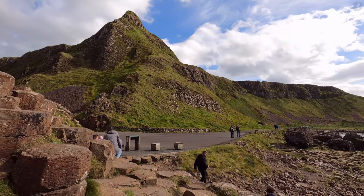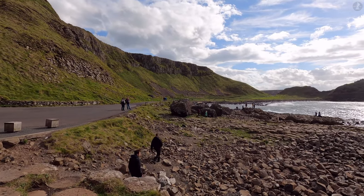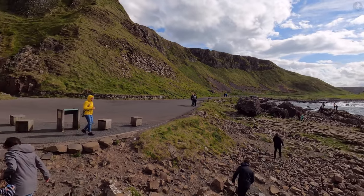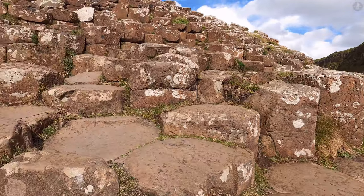Now Northern Ireland is home to many spectacular natural landmarks, from Loch Ney, the largest lake in the UK, to the mighty Mourne Mountains. But the Giant's Causeway is what most people think of when they think of this part of the world.